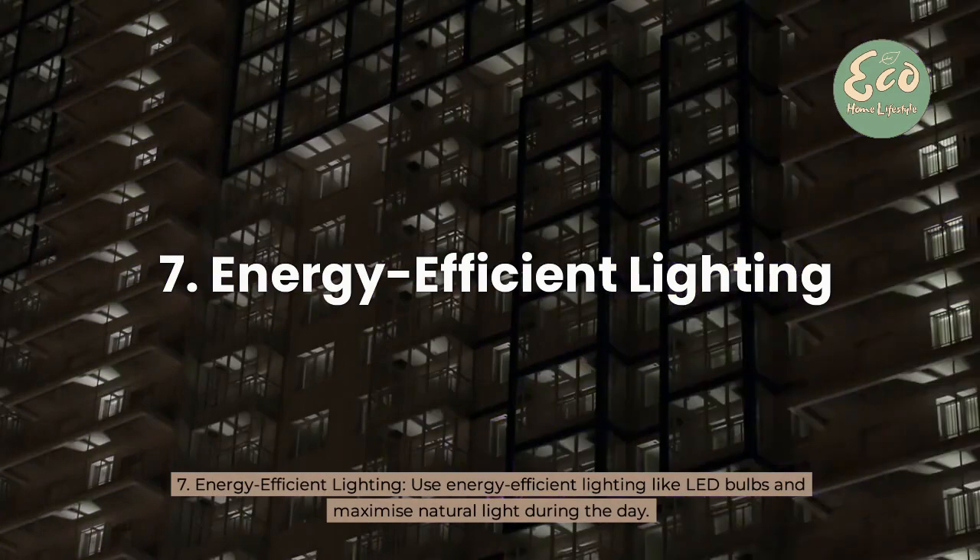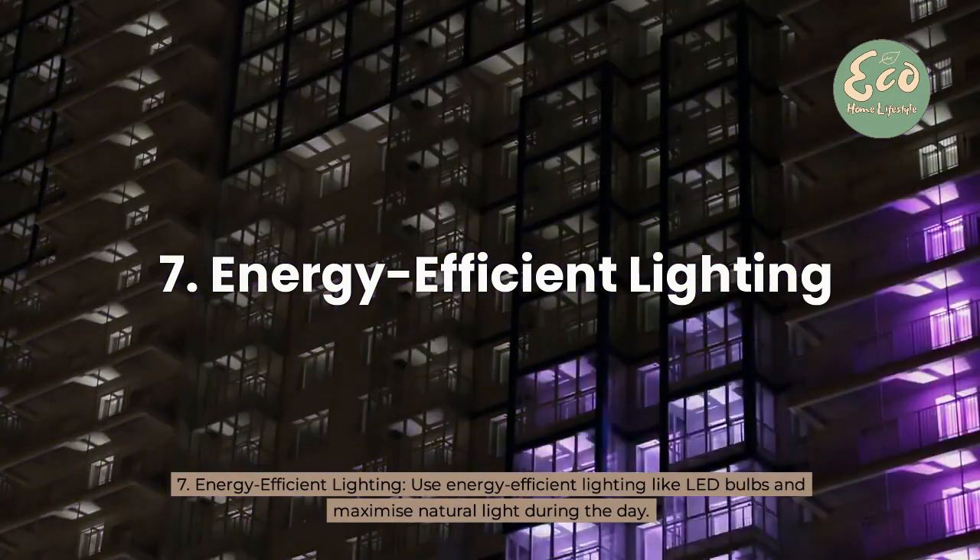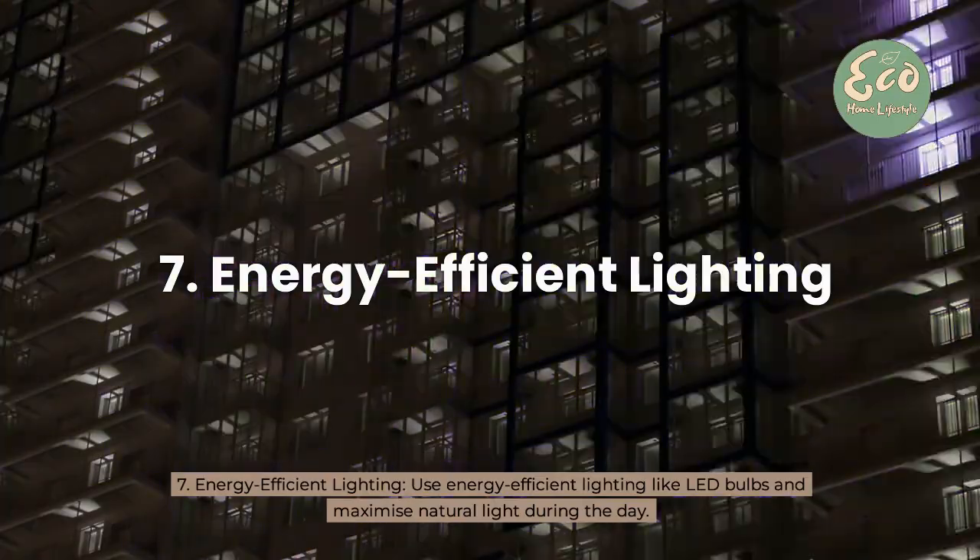7. Energy-efficient lighting — use energy-efficient lighting like LED bulbs and maximize natural light during the day.